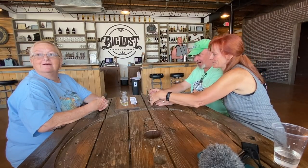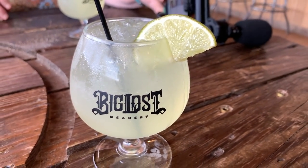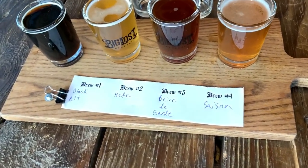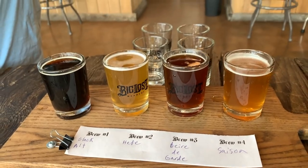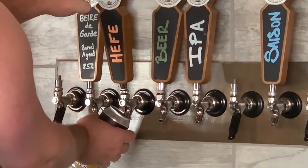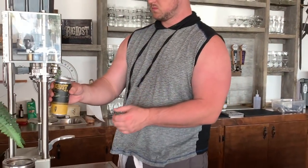They also tried the jalapeño mead and a Mead-A-Rita. Mark is driving everyone home. Then it was on to the beer flight, since the Big Lost also brews their own beer. Mark and Sue aren't big drinkers, but they really have fun doing these tastings with friends. They ended up buying a couple of beers that were canned right there on-site.